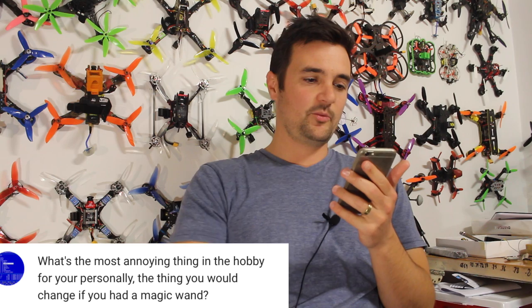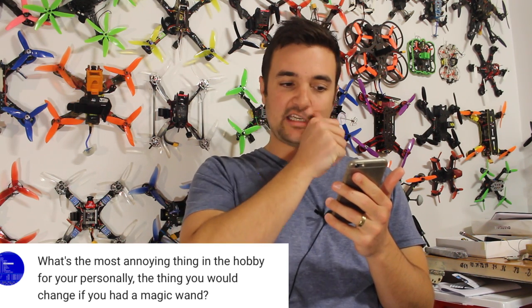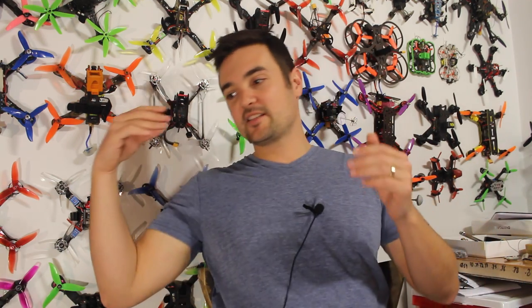From Unix Nerd: 'What is the most annoying thing in the hobby for you — what would you change with a magic wand?' Probably FPV frequencies. I want so many people to come and fly, but when there's like 20 pilots — like on a race day — it can be really difficult because you all have to share those channels.